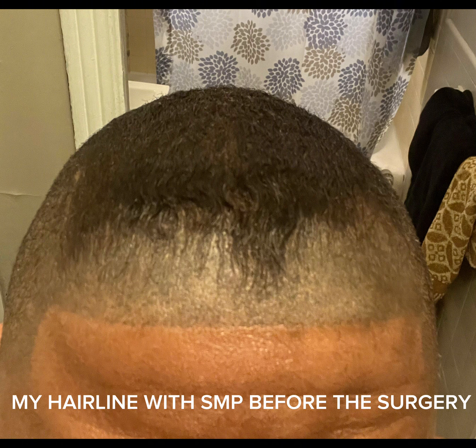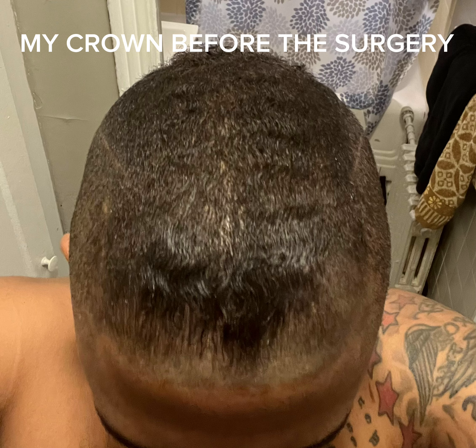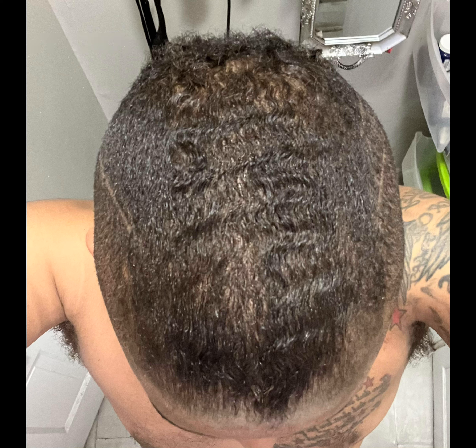As you guys can see, this is my hair before the surgery. That hairline is pushed way back. But if you look at the crown, the crown is a little bit weak — it's not as weak as the hairline, but it's very, very thin at the top. This angle may not look so bad, but when my hair grows, it grows in patches, so I had to cut it down to make it look all even.